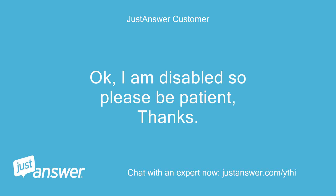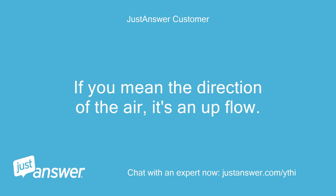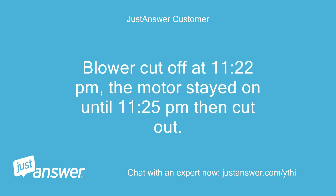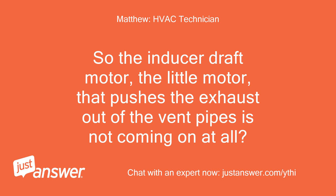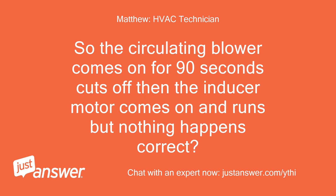Okay, I am disabled so please be patient. Is this the downflow model or the upflow model? If you mean the direction of the air, it's an upflow. Power switch turned on — a click, then the blower came on at 11:20 PM. Blower cut off at 11:22 PM, the motor stayed on until 11:25 PM then cut out. So the circulating blower comes on for 90 seconds, cuts off, then the inducer motor comes on and runs but nothing happens — correct?